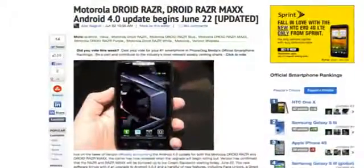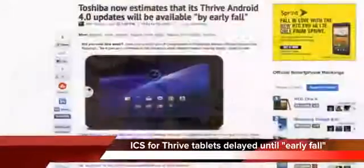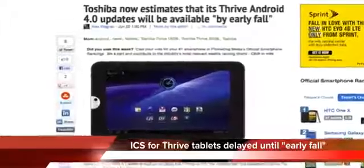Now let's move on to everyone's favorite segment: Where's My Update? Last week, Motorola confirmed that the Droid RAZR and RAZR MAXX are now receiving Android 4.0 — it started on the 22nd, so if you don't have it yet, keep checking. Also available right now is the Android 4.0 update for the AT&T version of the Samsung Galaxy S2. On the bad news side, Toshiba has said it's delaying the Android 4.0 update for its Thrive tablets — it was supposed to arrive in spring, but now won't be here until fall. We'll let you know when more specific dates are given.